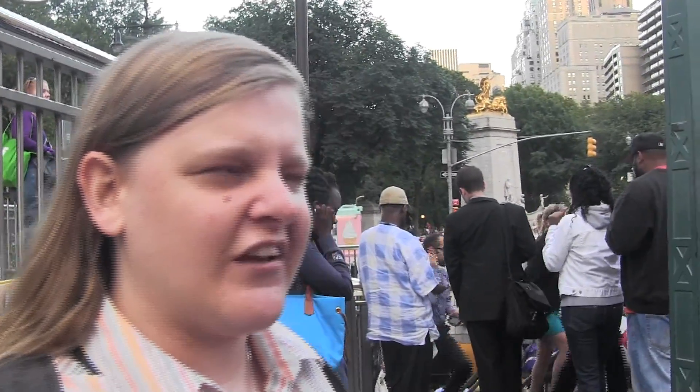You can reach me at Chancey — C-H-A-N-C-E-Y — at chanceyfleet.com. I am chanceyfleet on Twitter and on Facebook. If you have questions or comments or other things that you would like for me to check out, please don't hesitate to get in touch. Thank you.